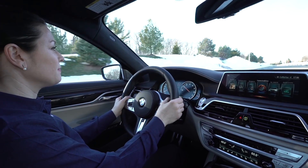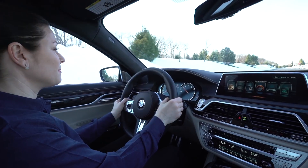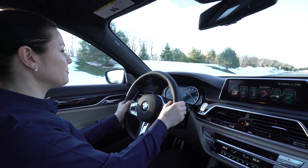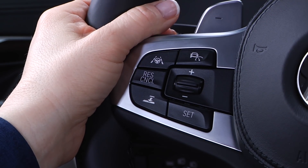This system is designed as a hands-on system, so the driver must always keep his or her hands on the steering wheel and control steering at all times. To turn this feature on, press this button on the steering wheel.